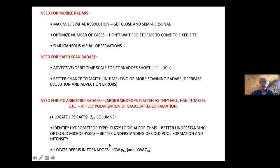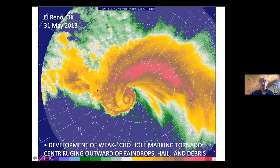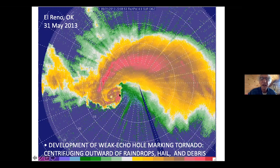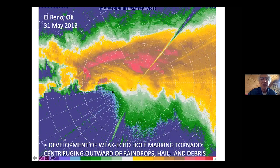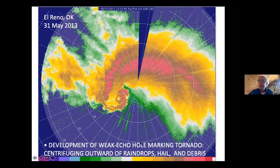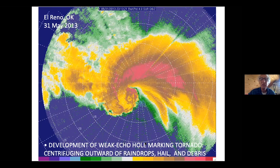Here's the time-lapse of the formation of the El Reno tornado — a famous tornado that hit El Reno in 2013. Unfortunately, Tim Samaras and other people were killed in this tornado, and the Weather Channel vehicle was overturned. We're at a safe distance away. As it forms, it develops an eye — a weak echo hole. The hole in the center is not like the eye of a hurricane. It's caused because raindrops, hail, and debris are affected mainly by the centrifugal force and not much by the pressure gradient force, so they get centrifuged out — hence the eye.